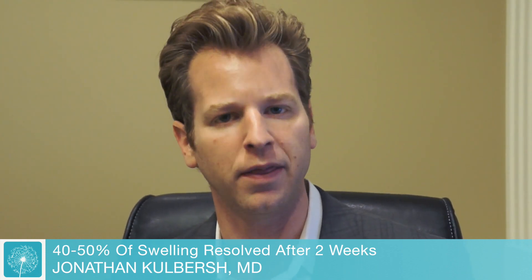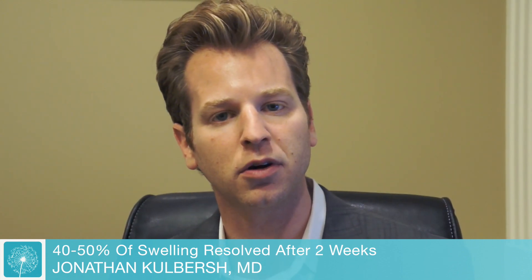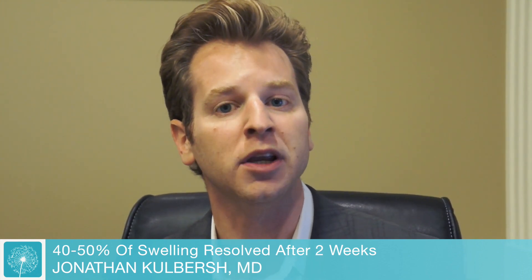By about two to three weeks, you'll see some improvement in the swelling — maybe about 40 to 50% of the swelling is gone at that time. Then around five to six months, about 80% of the swelling has gone away, and then for the last 20% or 15% or so, it goes down over one year.